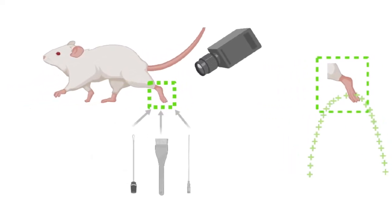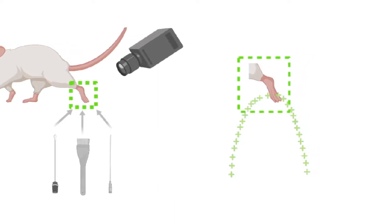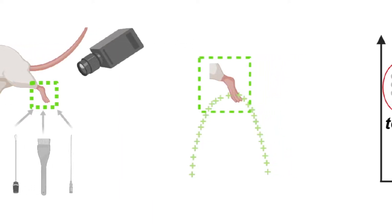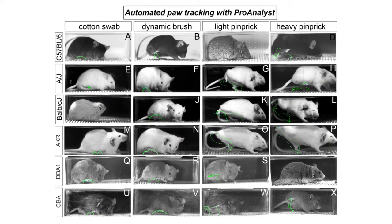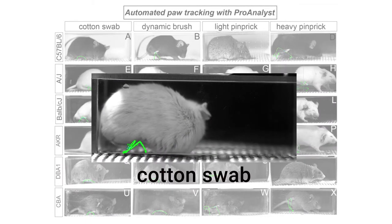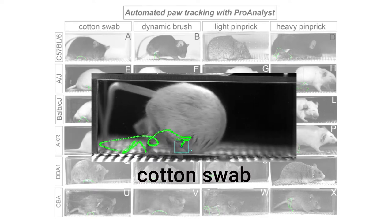Jones captured this data at high speed and used a machine vision approach to quantify this behavior in an attempt to get an objective and automated Von Frey measurement. The researchers applied stimulus from a cotton swab, dynamic brush, light pinprick, and a heavy pinprick to represent weak to severe sensations, and recorded the results at 2,000 frames per second.